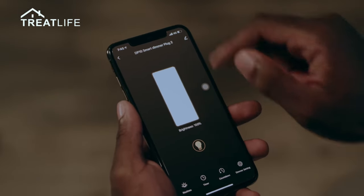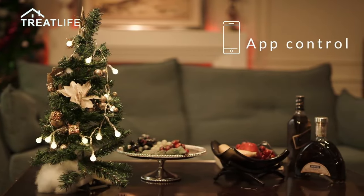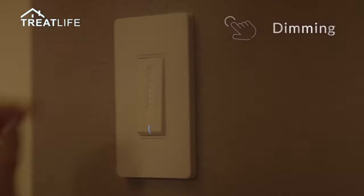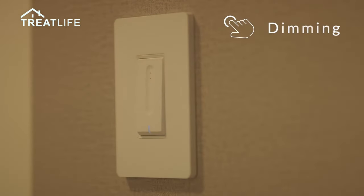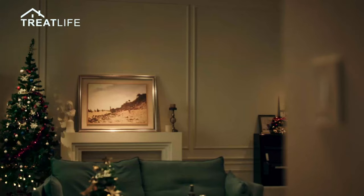It allows you to adjust the brightness of your lights to create the perfect ambience for any occasion. Installation is simple, as these switches are designed to replace your existing standard switches. A neutral wire is required for proper functioning.